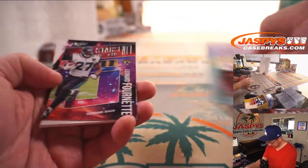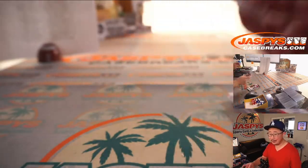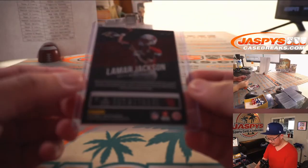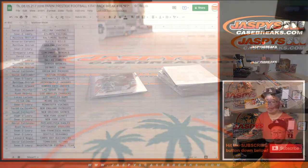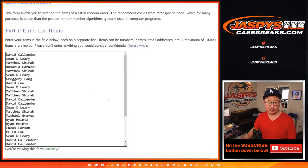Anything crazy here? No rookie quarterbacks? There's Lamar Jackson — that's pretty good. Ravens. Matthew Shira with the Lamar Jackson rookie card. Nice, not bad at all. Matthew, you can also still win a First Off The Line spot as well, which would be really cool.